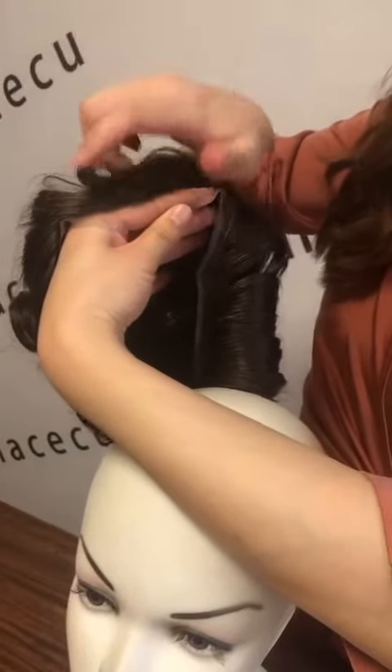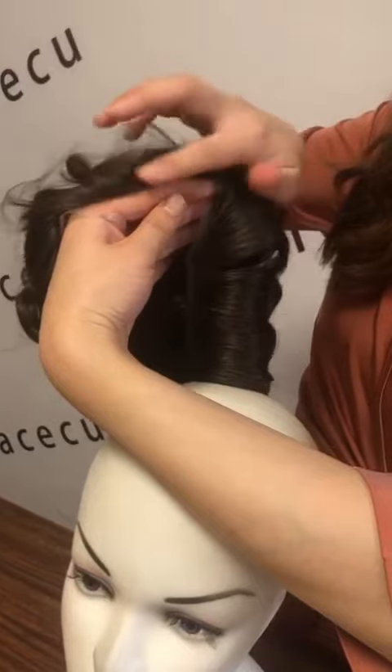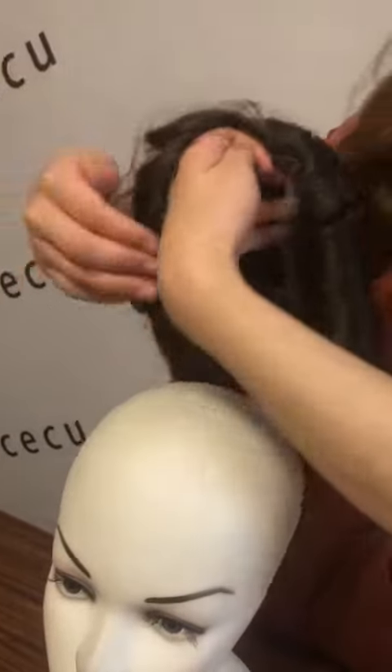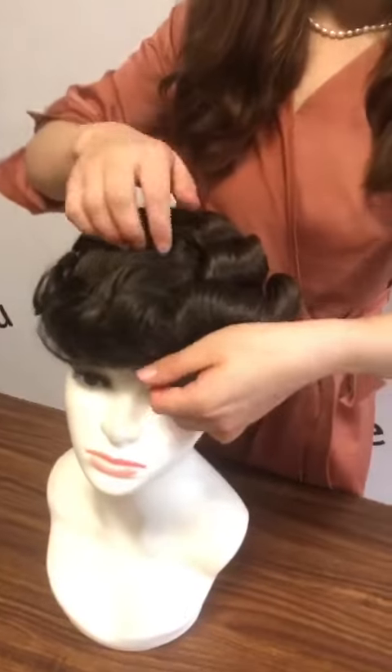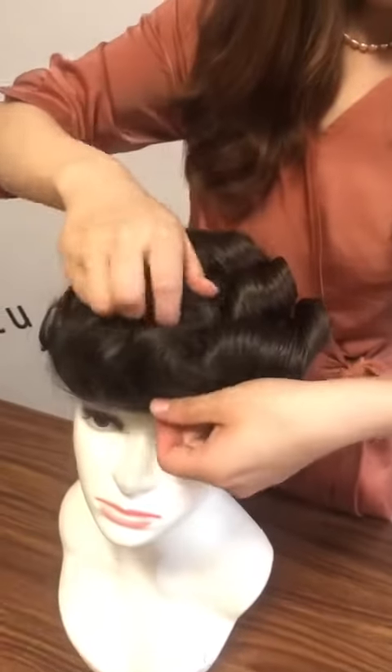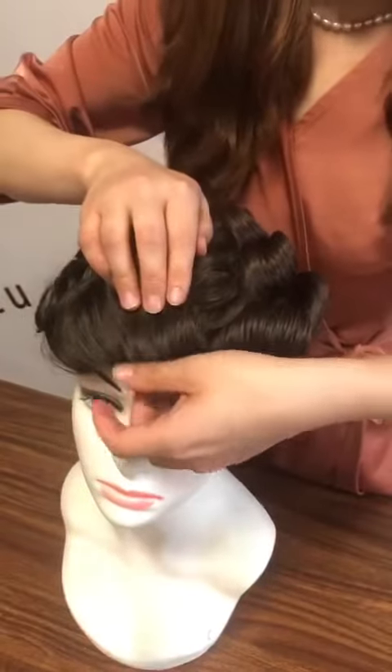Also the front knotting is very small and the front hairline is very natural. For the density, it is medium density and it suits most men.